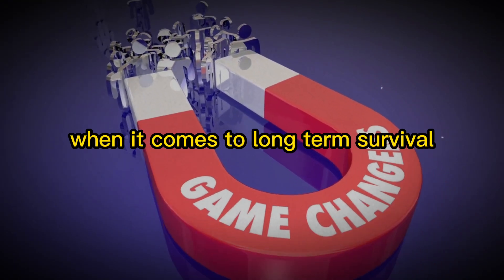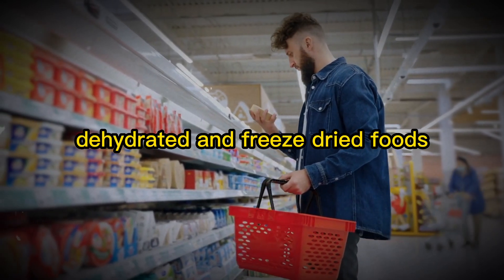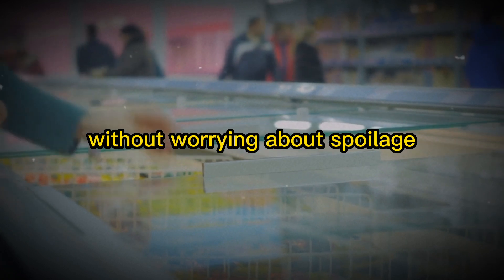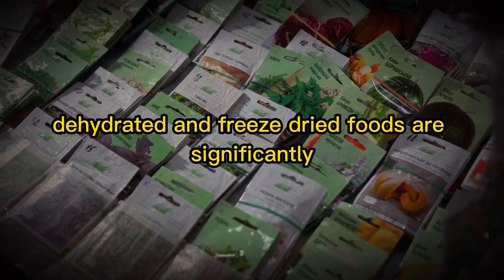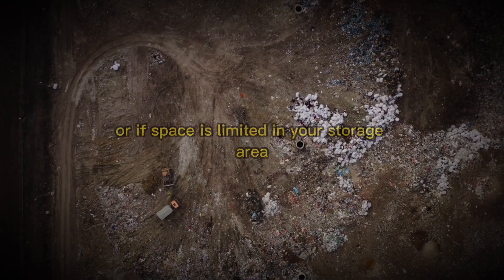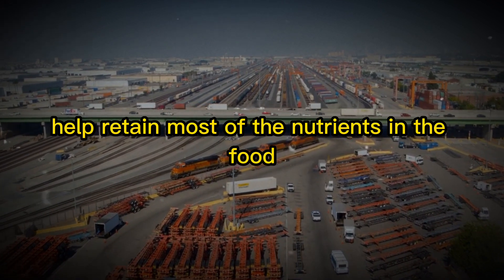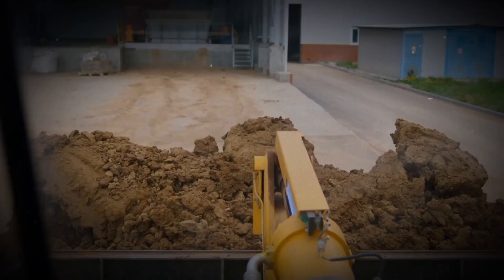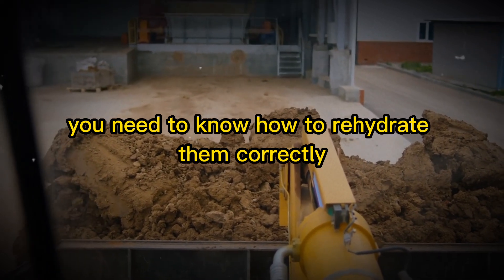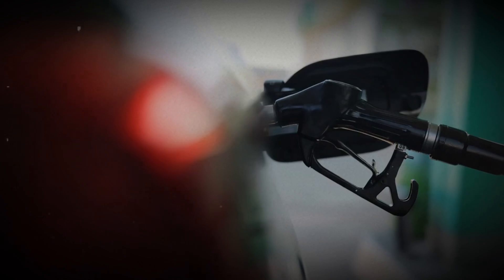Dehydrated and freeze-dried foods are game-changers when it comes to long-term survival. They offer several key advantages. First, long shelf life — dehydrated and freeze-dried foods can last for years, sometimes even decades, when stored correctly, ensuring a stable food supply without worrying about spoilage. Second, lightweight packaging makes them easy to store and transport, especially important if you need to evacuate. Third, the dehydration and freeze-drying processes retain most nutrients, ensuring a balanced diet during emergencies. To rehydrate them, simply add boiling water and wait 5–15 minutes — quick, easy, and fuel-efficient.